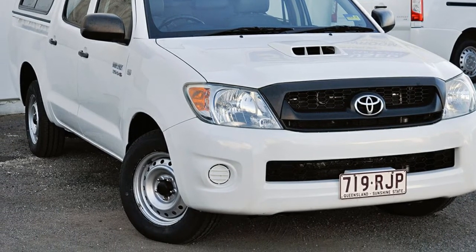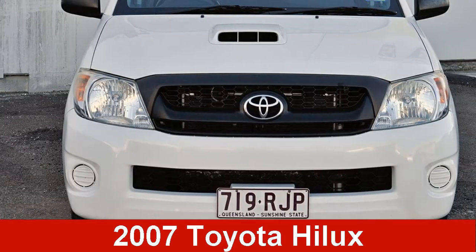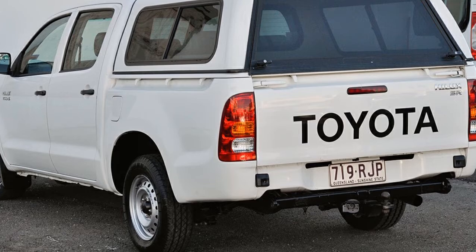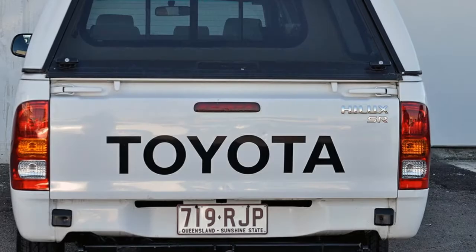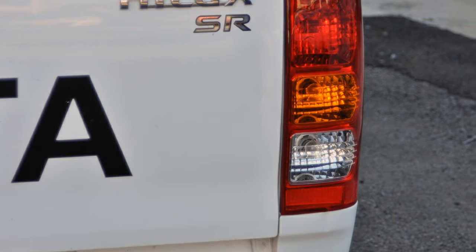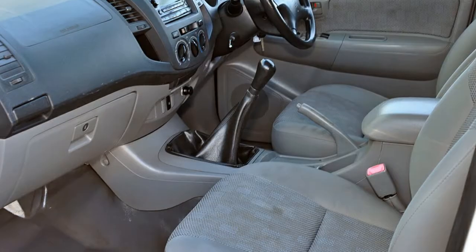We are proud to offer you this great value 2007 Toyota Hilux. This Hilux has a reliable 3.0-litre engine that gives you more control with its manual transmission. The attractive white exterior is complemented by its stylish interior. This vehicle has all the features you could dream of.